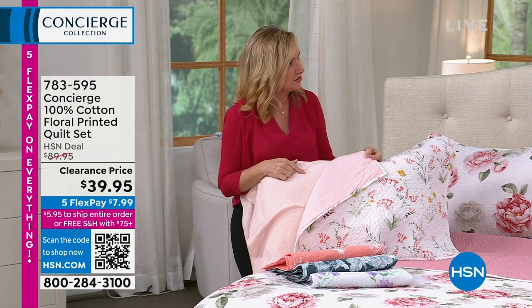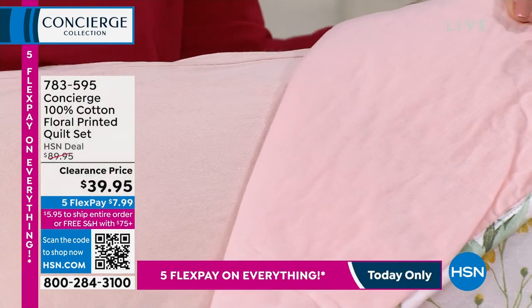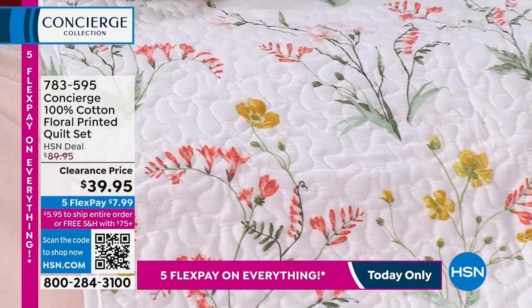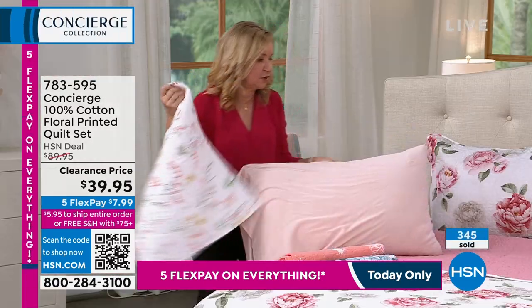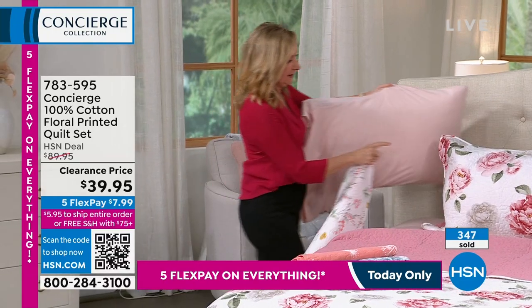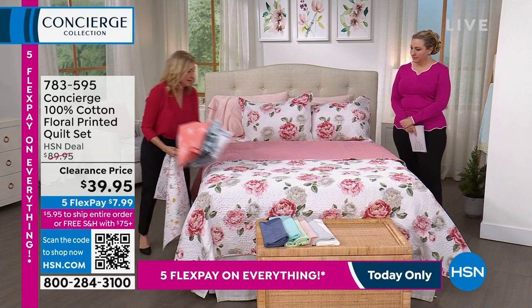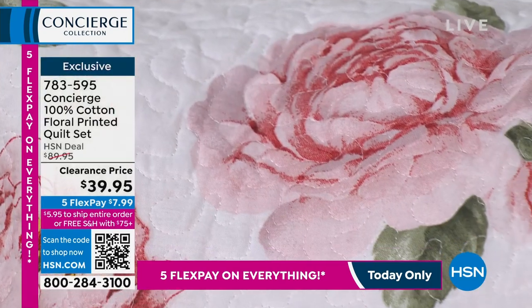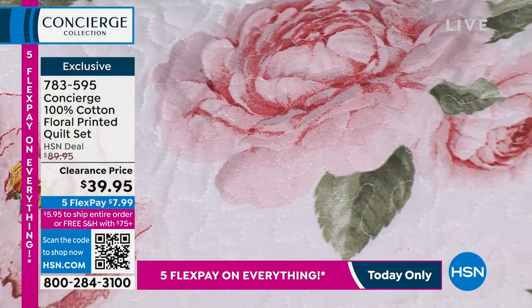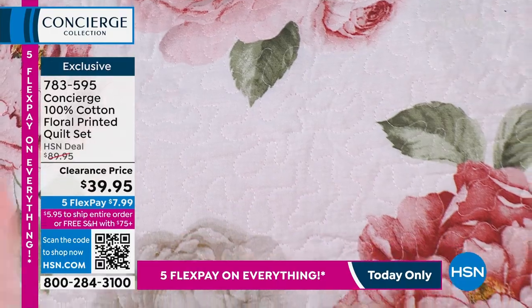I want to show you the back — look how it's like, where does the sheet end and the quilt begin? They match perfectly. All of these reverse, which I love — just like we've done with the peony, when you fold it down you get that layered turndown look. White goes with everything, but the quilt paired with the white 100% jersey looks gorgeous.